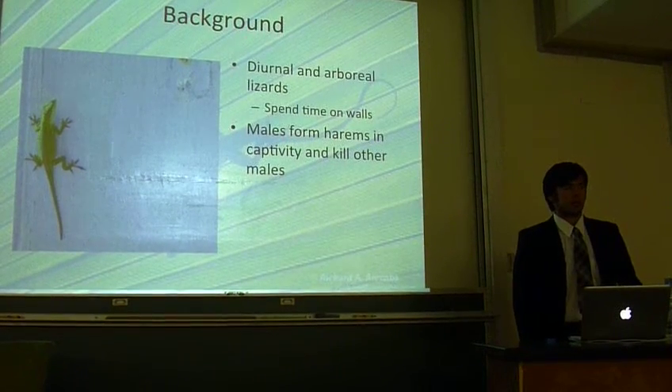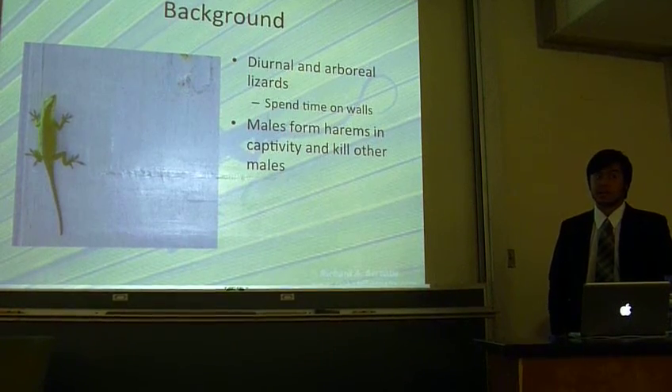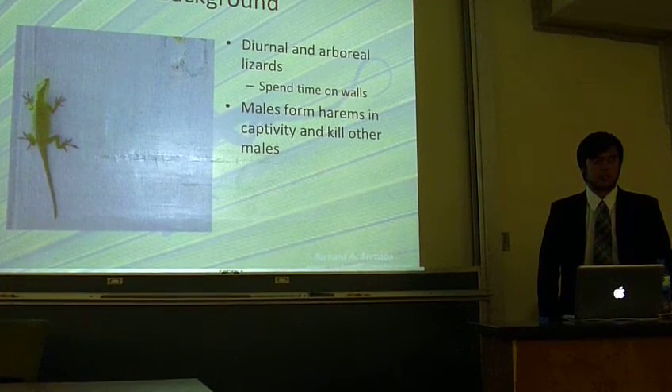Additionally, males in captivity are known to harass females and kill smaller males. This last bit of information will be examined later.